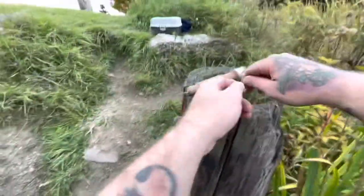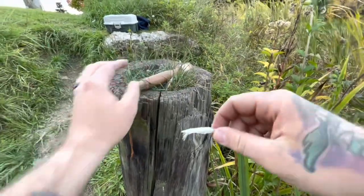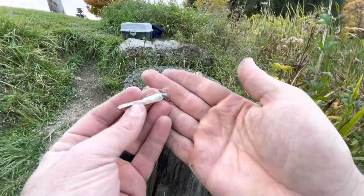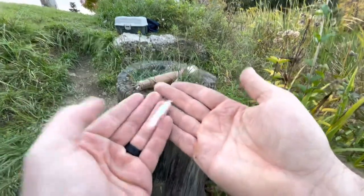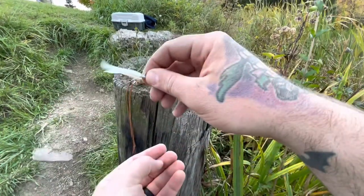I'll show you guys what I caught him on real quick. That was the adjustable float that comes with those kits, and then a 1/32nd ounce jig head, and just a little minnow colored tube. The bluegill seemed to like this. I missed a lot of bites before I got him, which were off camera, but yeah, happy to get that guy to start out.